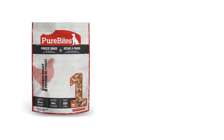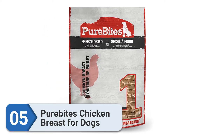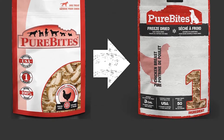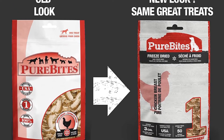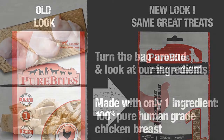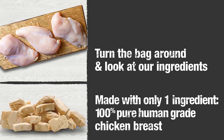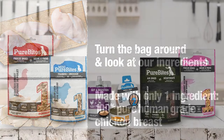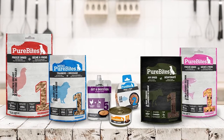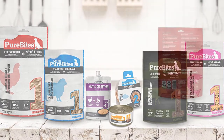Number five: Pure Bites Chicken Breast for Dogs. If you want nothing but the best for your pup and are willing to spare no expense, you'll want to consider Pure Bites chicken breast freeze-dried dog treats. These freeze-dried treats are made with just one ingredient — chicken breast — with no preservatives, additives, or fillers. They're sourced and made in the USA, with just three calories per treat.